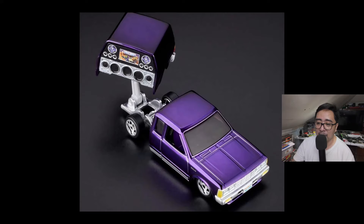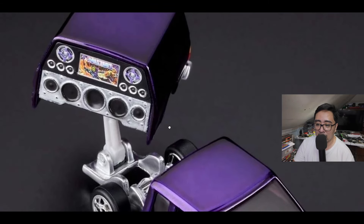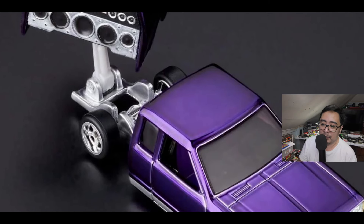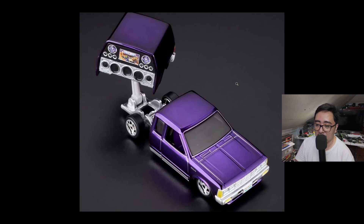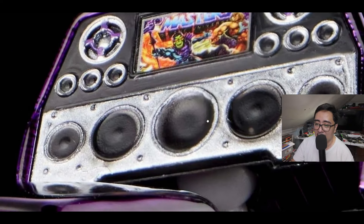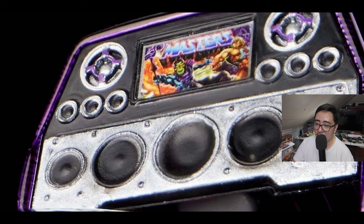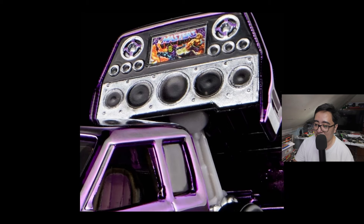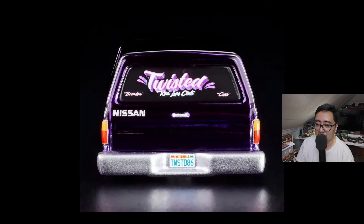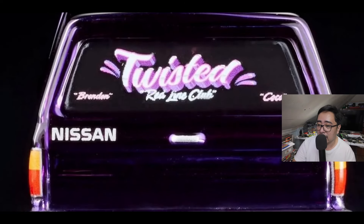That is really nice — a super impressive release. I want to pre-order this here in the Philippines but I haven't seen anyone accepting pre-orders yet. Look at the details on the entertainment system: Masters of the Universe with He-Man and Skeletor. For $35 US dollars I think this is worth it based on the features and the look. July 23 is three days from now. On the back it says 'Twisted Redline Club.'